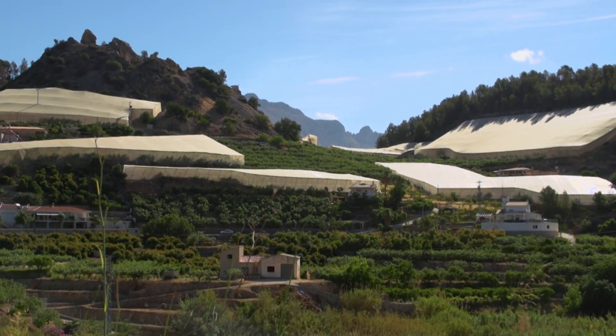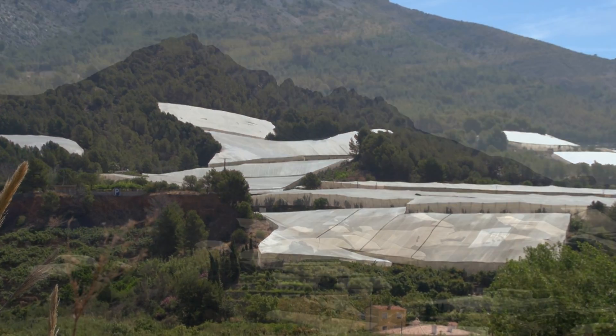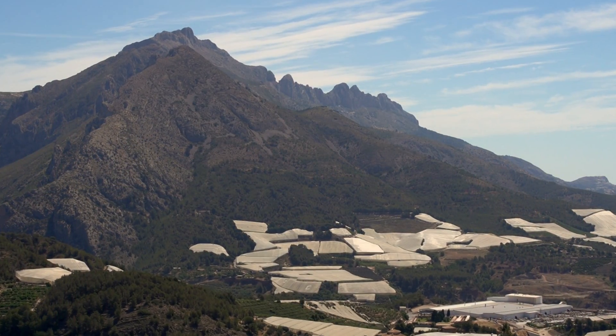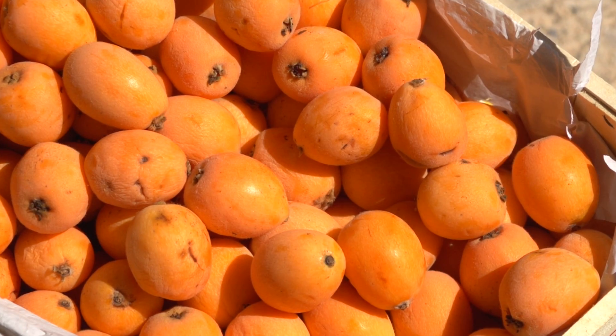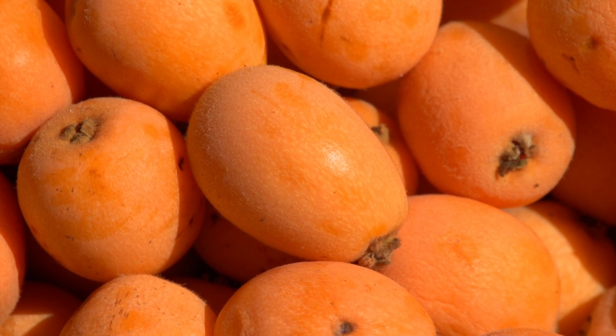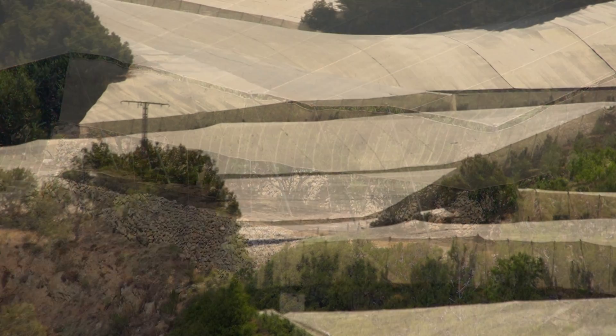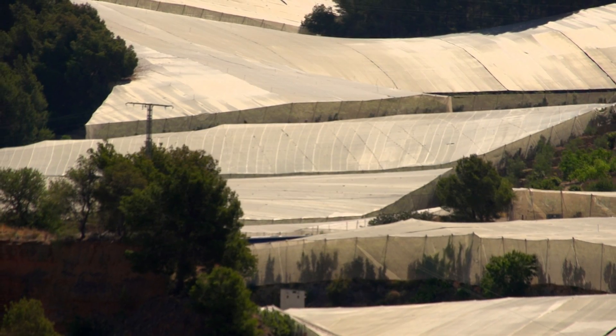These waters, together with a mild climate, make Callosa d'En Sarrià a garden in which its main crop stands out, which even has a denomination of origin: the Medlar. Hundreds of trees of this crop are protected from the birds by characteristic meshes that make up a unique landscape wherever we look.